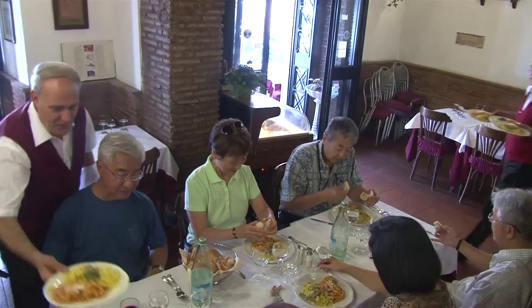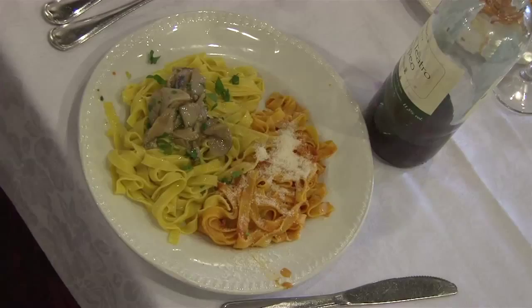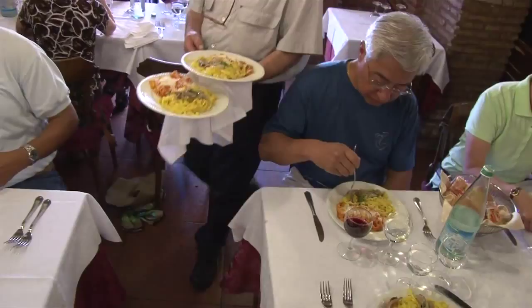Italian pasta — this is one of the reasons that we've come to Europe, to enjoy some fantastic foods. This food is so good. It's fresh, homemade pasta. That's what you really want to get when you're in Italy.